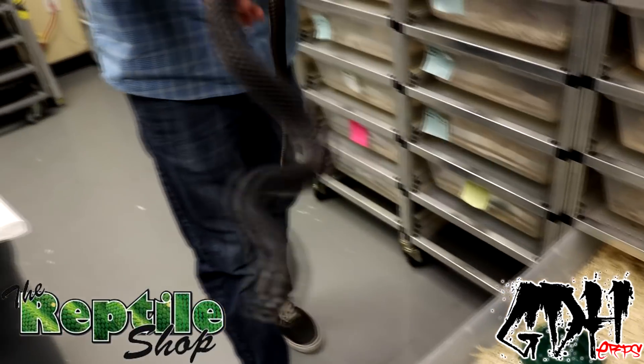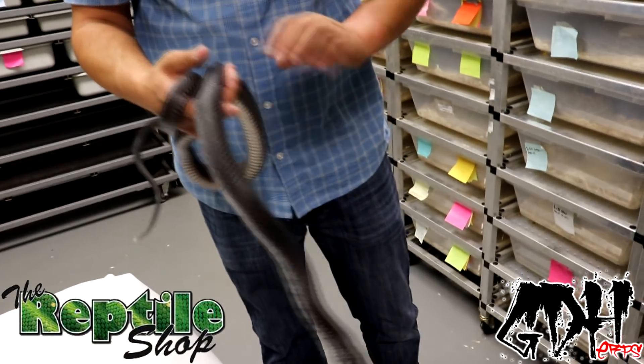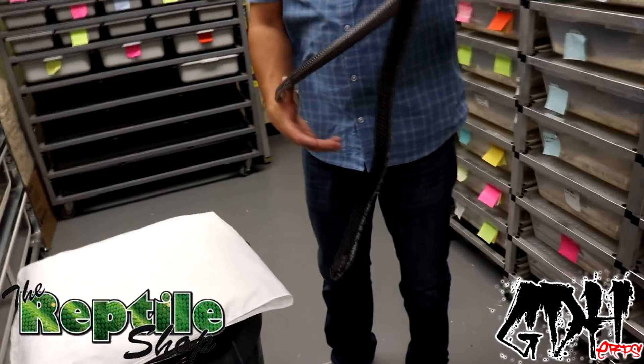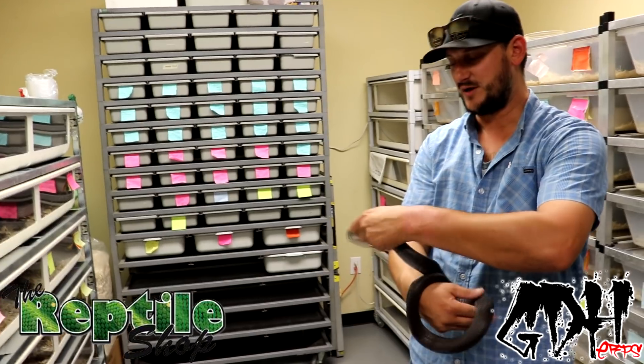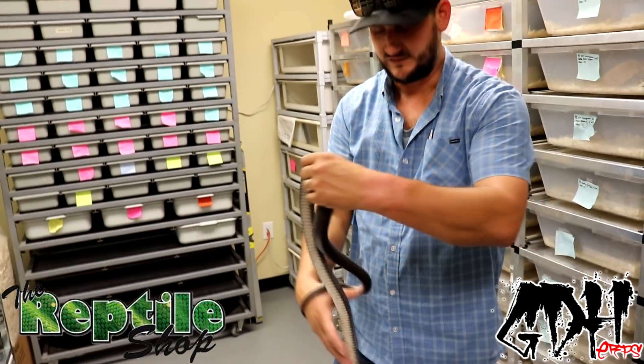This is a Mexican red-tailed boa. She's not too happy with me right now - she's like, why are you messing with me? This one's produced by Black Pearl Reptiles. They're Dracaena rubidus, and they're actually one of the largest Dracaena species. I've seen some up to 20 pounds, and this is a young female.